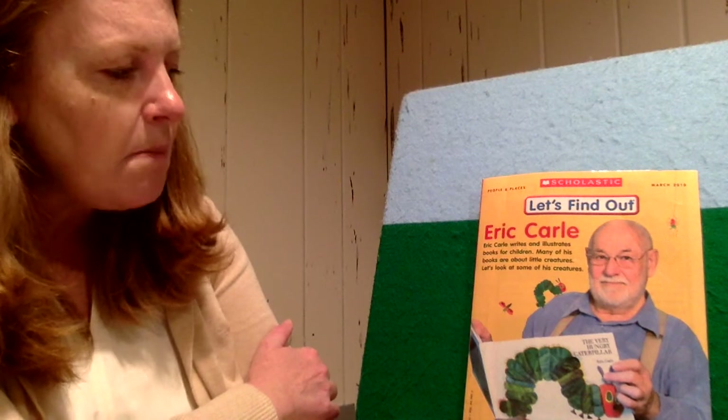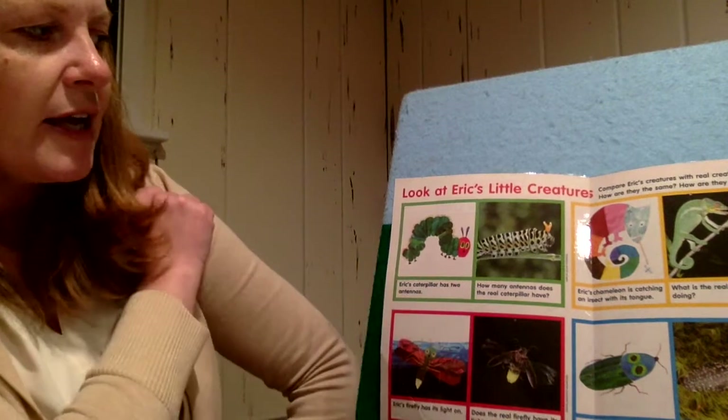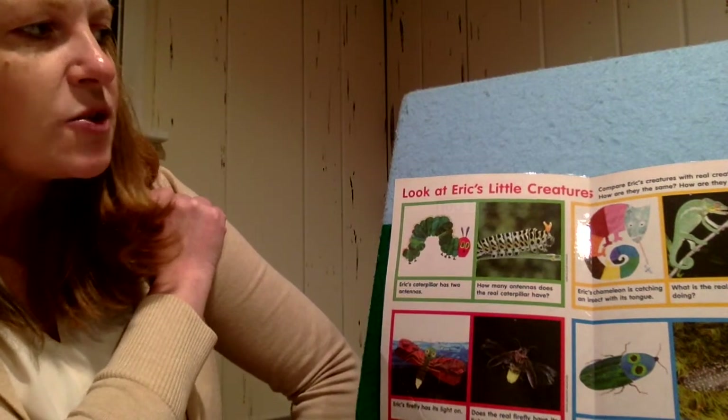I have a picture of a man who wrote a story about a hermit crab. It says 'let's find out about Eric Carle.' Eric Carle wrote The Very Hungry Caterpillar — and if you remember, it was the caterpillar's birthday and The Very Hungry Caterpillar is 50 years old. Eric Carle writes and illustrates books for children. Many of his books are about little creatures. Let's look at some of his creatures.